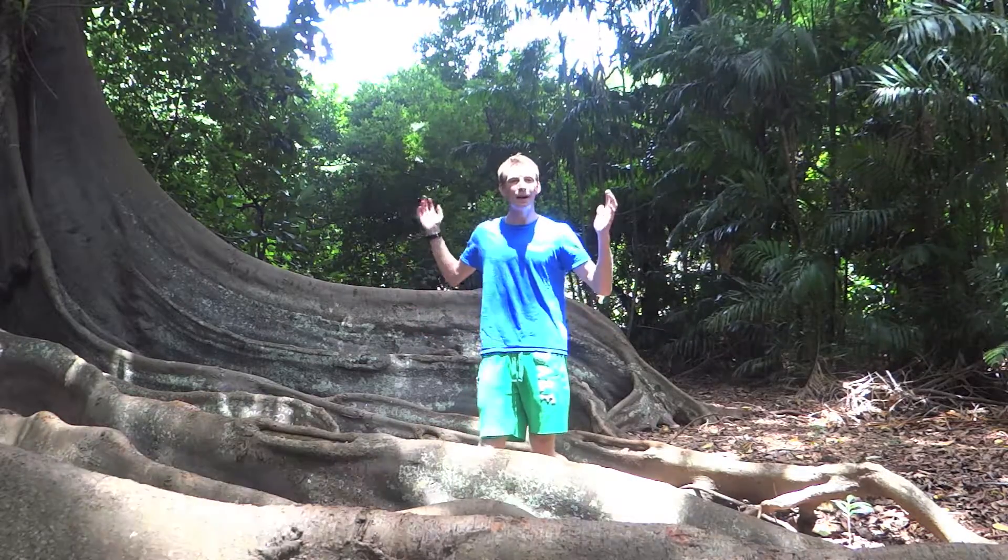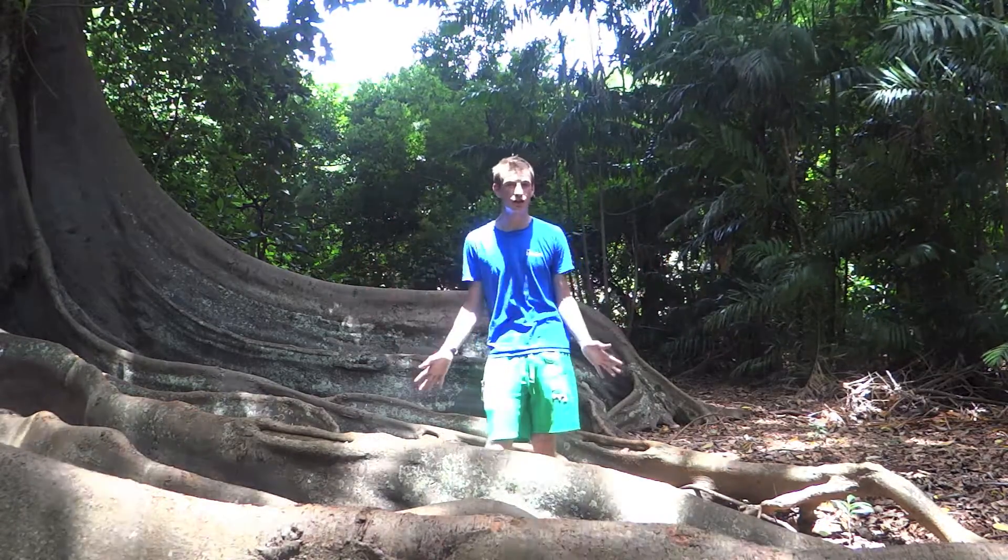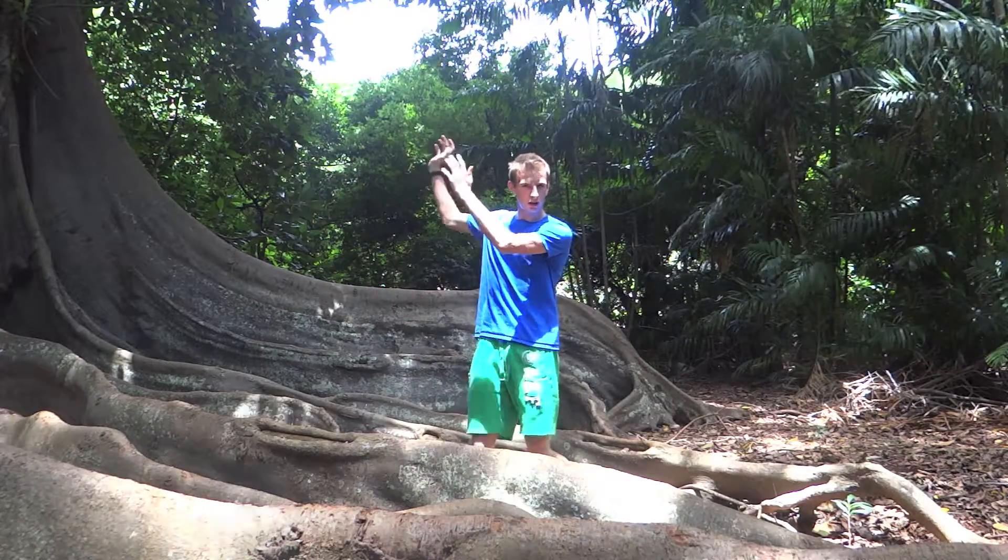Aloha and welcome to another episode in the My Hawaiian Adventure series. Today, I'm standing under these magnificent Morton Bay Fig trees, which are giant, giant trees.